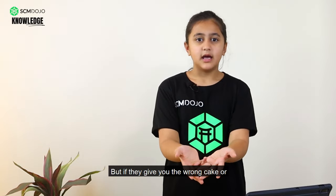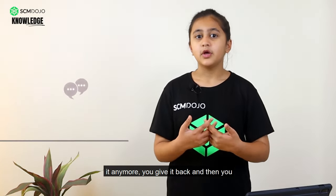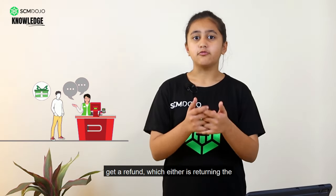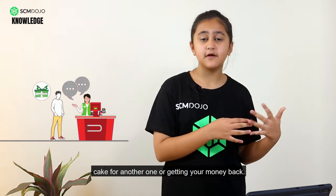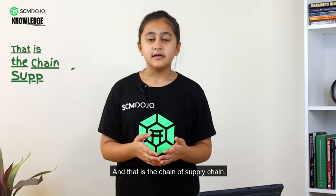But if they give you the wrong cake, or you want to change it, or you don't want it anymore, you give it back and then you get a refund — which is either returning the cake for another one or getting your money back. And that is the chain of supply chain.